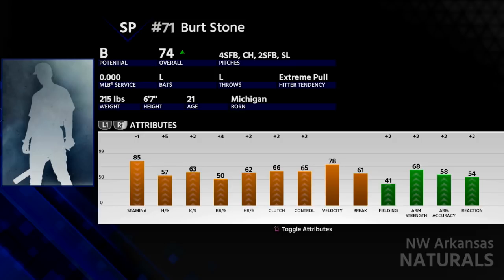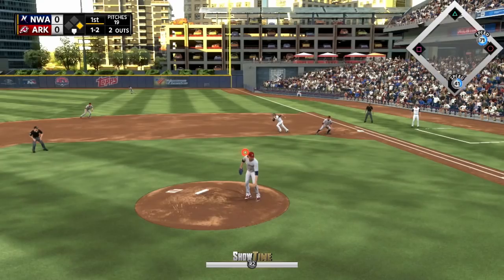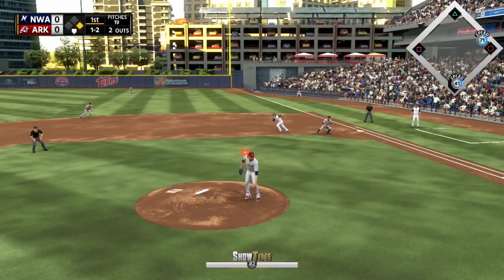As far as Stone's attributes stand right now, he is a 74 overall B potential, and he is quite a solid all-around pitcher. He doesn't really have any glaring weaknesses, which is definitely something you like to see. His hit per 9 is 57, his K per 9 is 63, his walks per 9 is 50, and his home runs per 9 is 62. All of those are going to continue to go up because he is young with a B potential, and they're all pretty good as it stands right now.